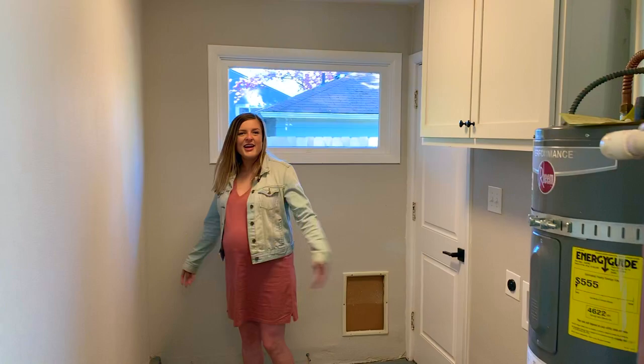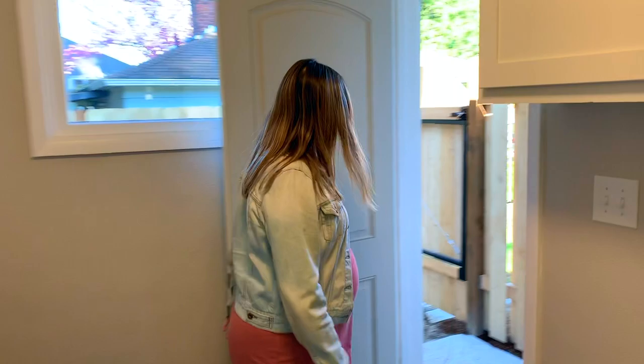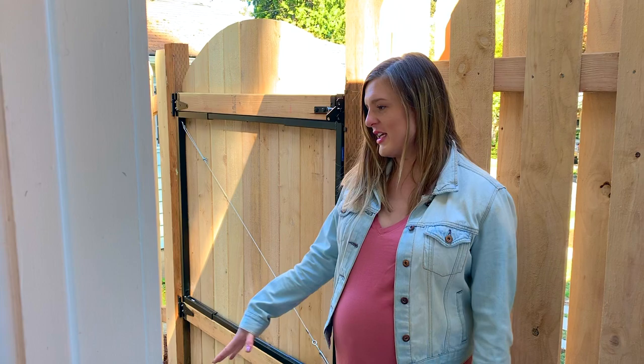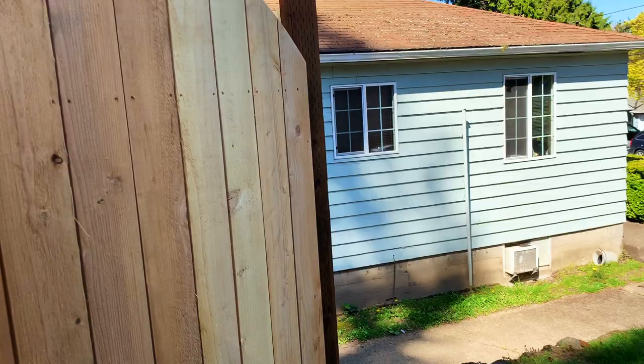Last but not least, your laundry area. We just put some cabinetry here to make it a little more functional. And then you also have a door here which leads to another small outdoor space that has a little bit of grass — so if you need to let your dog out, you could totally do that here. And there's also a parking pad out through this way, so you have your own dedicated parking space.